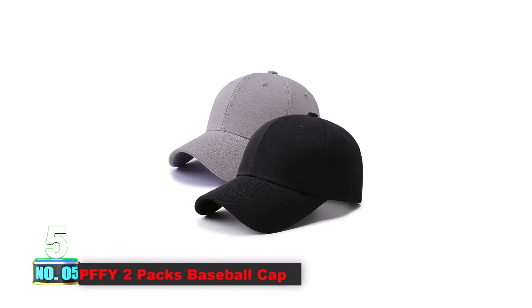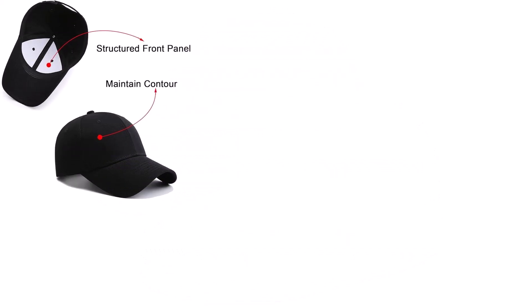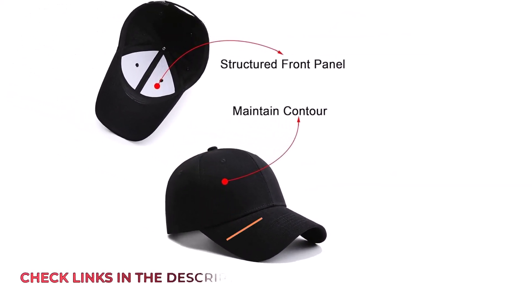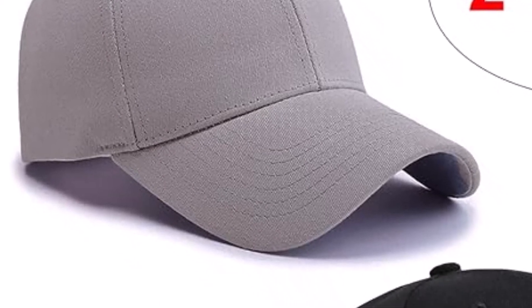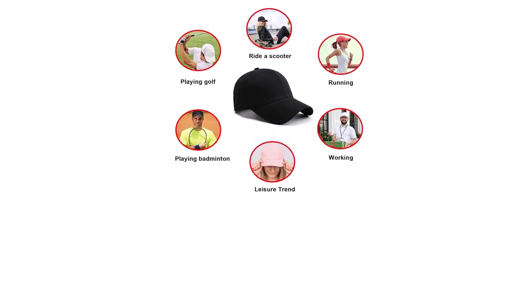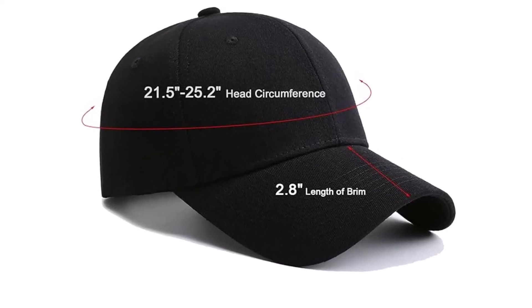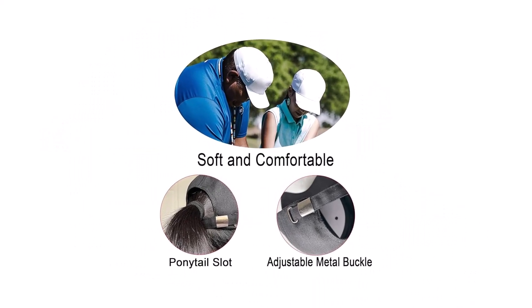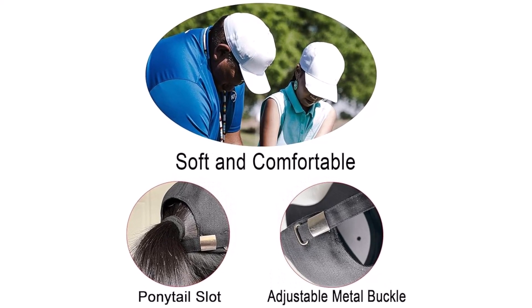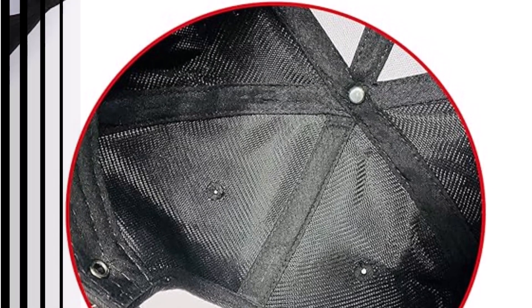Number 5: PFF White 2-Packs Baseball Cap. This baseball cap is engineered with structured front panels to retain its original shape while offering unrivaled comfort and durability. Combining the breathability of cotton with the flexibility and resilience of elastane, it ensures a perfect blend of comfort and longevity. Constructed with high-quality cotton fabric and a breathable mesh lining, it boasts exquisite embroidery and superior thickness for enhanced durability. Equipped with an adjustable metal buckle-back closure, it fits most head sizes, with an adjustable range of 21.5 to 25.2 inches, a hat height of 4.3 inches, and a brim length of 2.8 inches.